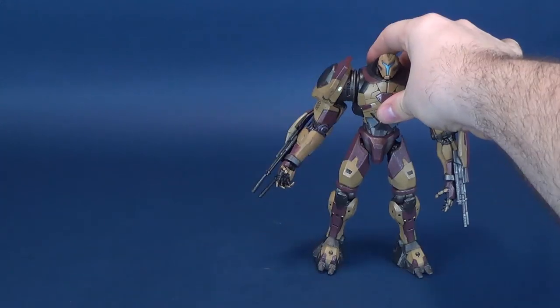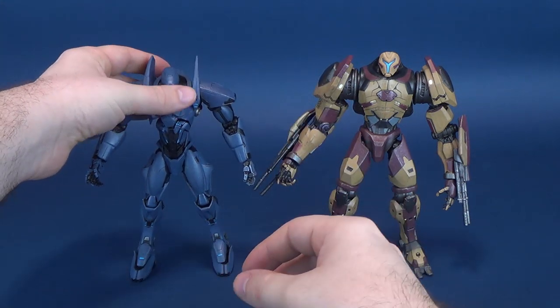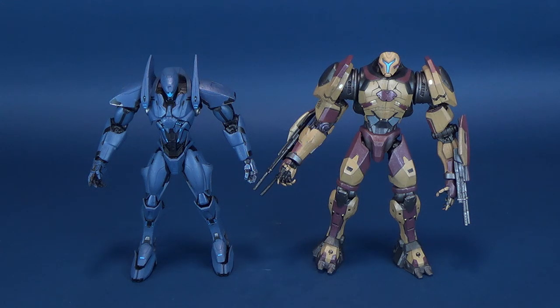Next, for size comparisons — and you don't have to yell, by the way, I have good ears. Valor Omega, the figure we're going to be looking at, is on your right. And to your left is November Ajax, the figure we just looked at, and so far one of my personal favorites of the Jaegers that Diamond Select has released.